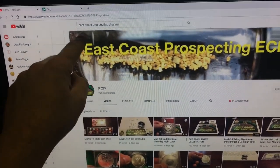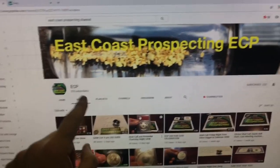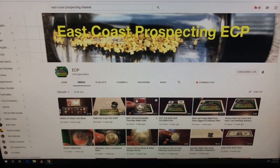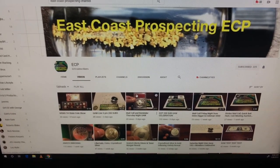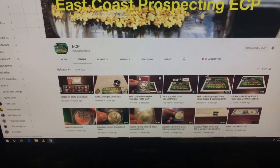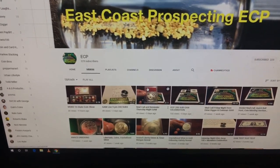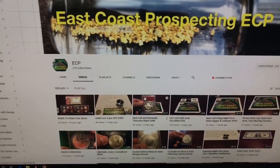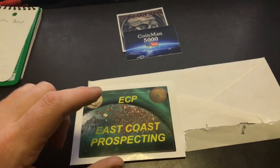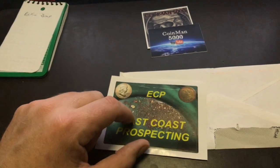If you guys haven't subscribed to him, go check out his channel. If you're going to search it, search 'East Coast Prospecting' channel or 'East Coast Prospecting ECP' because there are a couple different ECPs that pop up. He always watches my videos and comments. He's a fairly newer channel but he's got 225 subscribers, so he's definitely moving up. Definitely go show him some love. Love the sticker, ECP — appreciate it.